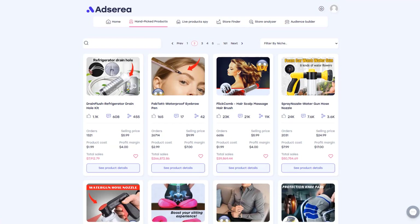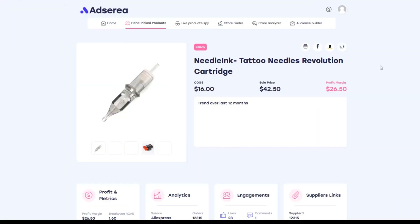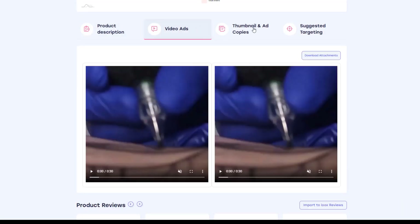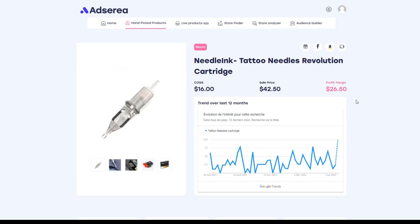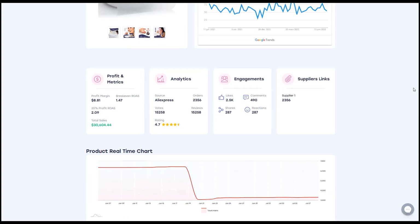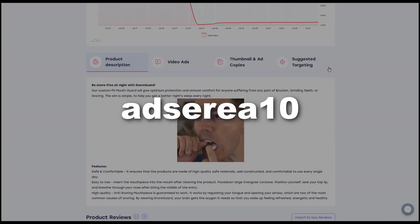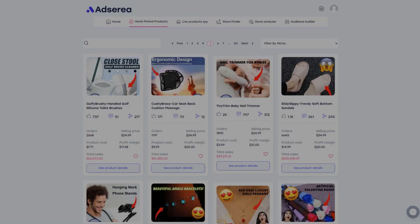If you're watching this video, I bet you're looking for winning products. Adserea is a new product research tool that will provide everything from the winning product to the targeting audience. You'll get the product description, two video ads and thumbnail, the Facebook targeting, some custom product reviews, and competitor data insights. Adserea makes dropshipping easier. And only for our viewers, get 10% off your first month with the code ADSYRIA10 — click the link in the description and get access to thousands of hot winning products right now.